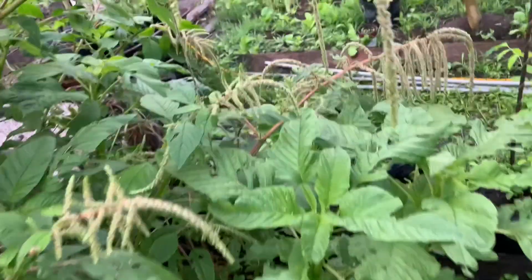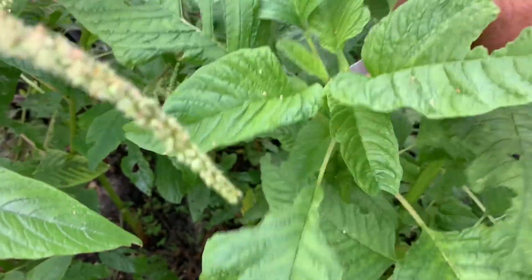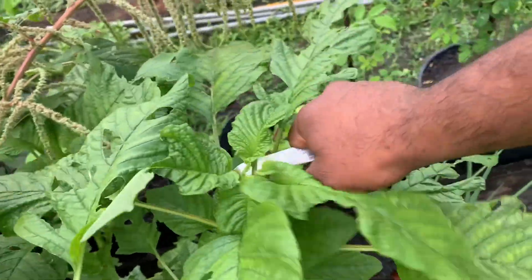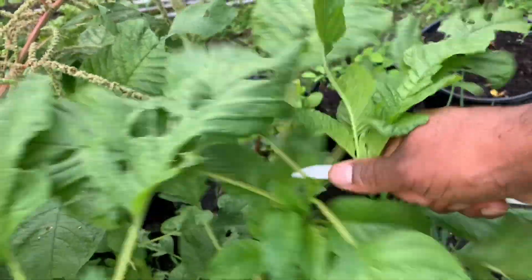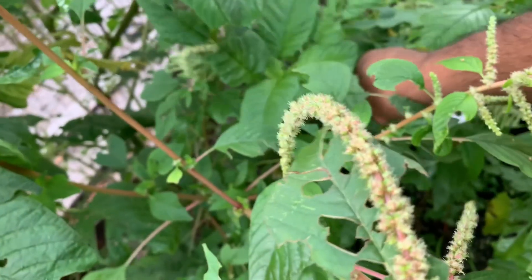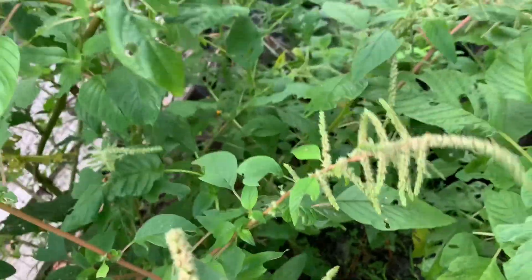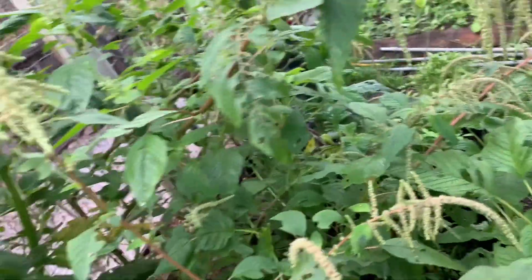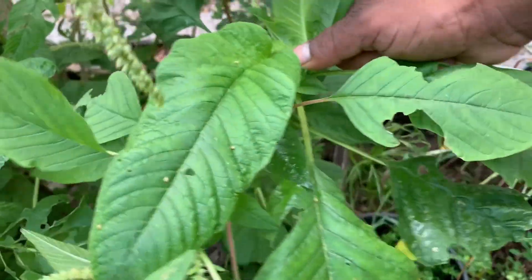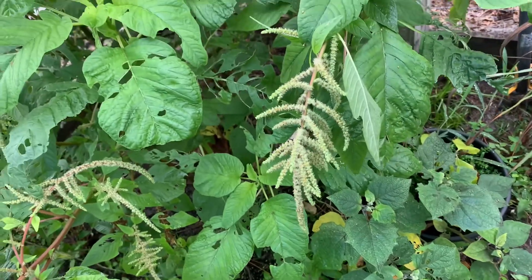Over here I'm gonna get some more green leafy stuff — this is callaloo. I'm gonna get some nice young tender leaves of this callaloo. Some people call this by different names. West Indian people from Guyana have a different name for it but I know it's easy to grow — if you take some of these seeds and drop them on the ground or put them in a pot, you'll have a ton of this stuff growing in a few days.